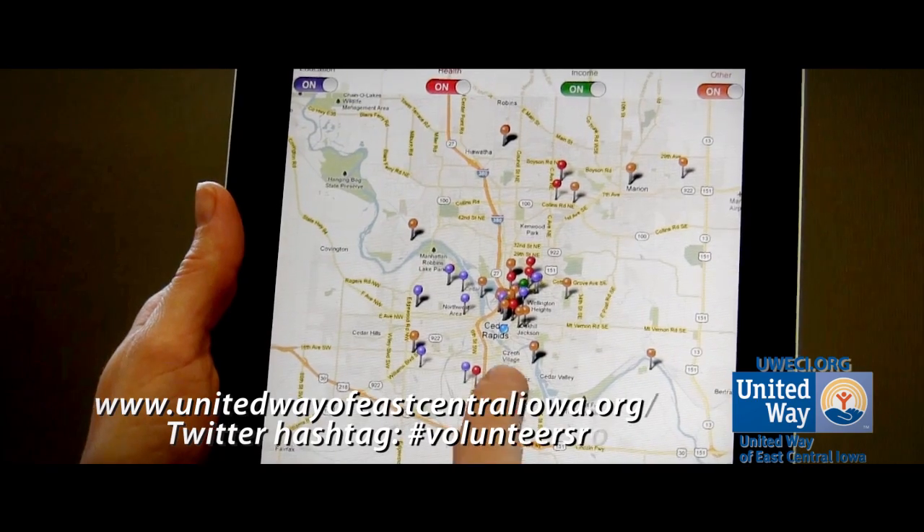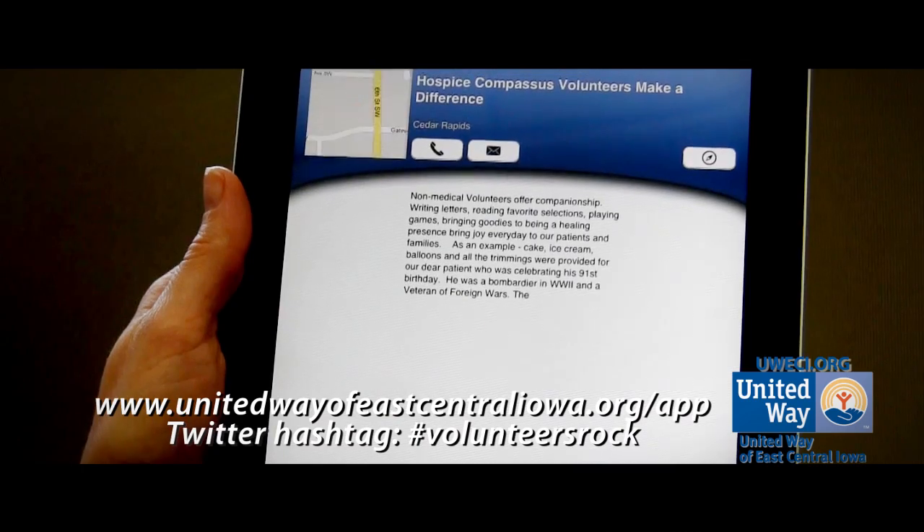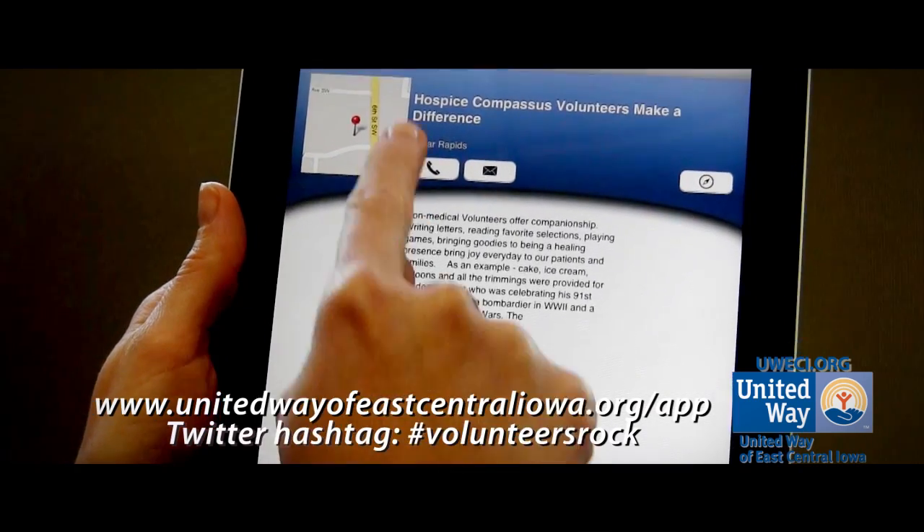To download the app, visit our website at unitedwayofeastcentraliowa.org/app, or search for United Way volunteer app in your app store.